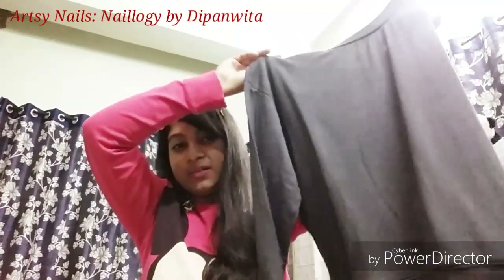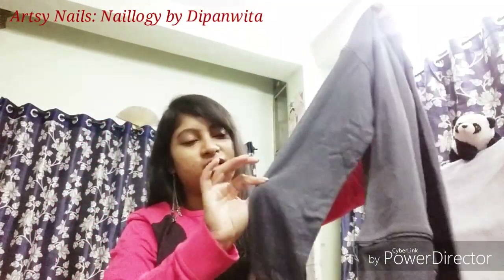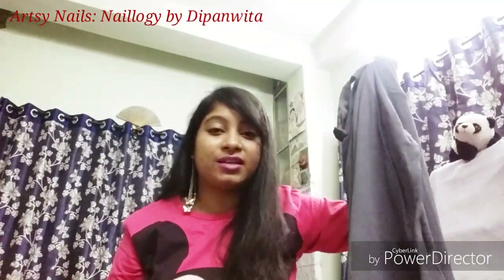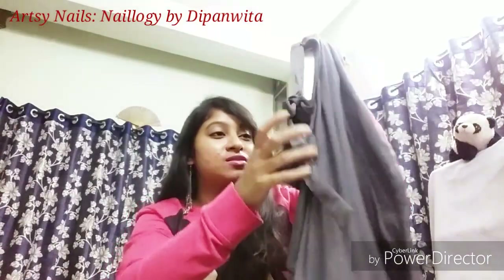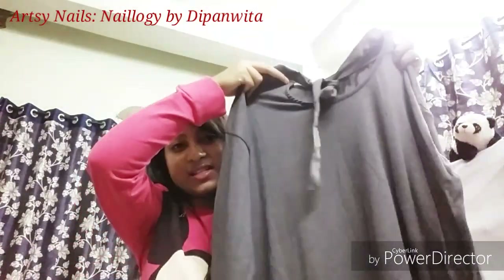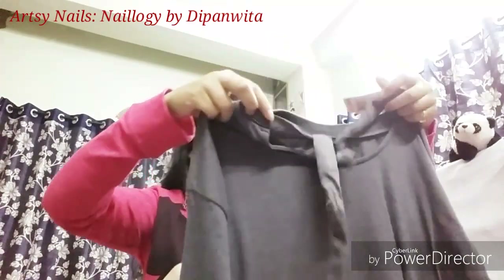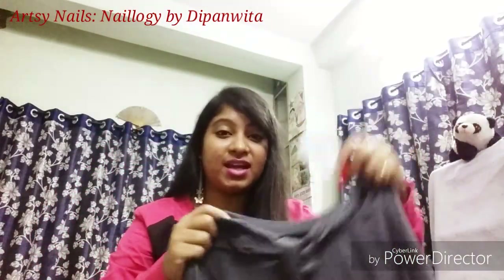Next I have this full-sleeved grey top — not really full length, not really crop, but midway in between. It's not very thick material so it's good for mild wintry days, like the weather in Kolkata. It has a little string detail at the back which is honestly the reason I got it. This is priced at rupees 599.